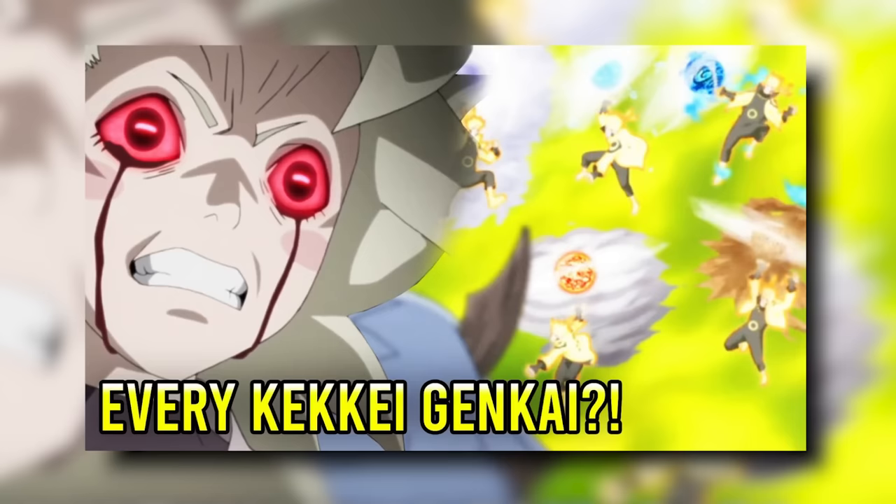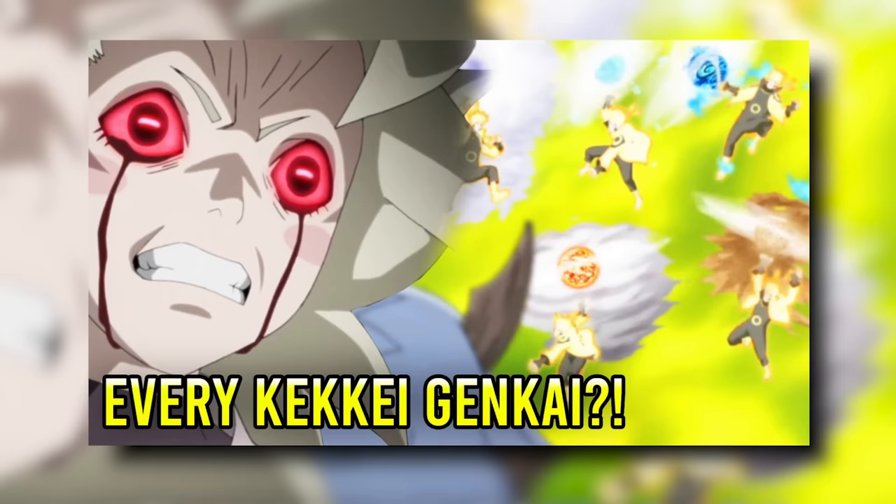It's come to my attention that on this page I've talked about every single Kekkei Genkai and even explained all of them. But it also recently came to my attention that that video I made almost a year ago talking about every single Kekkei Genkai in the entirety of Naruto didn't have a ranking. So it's about time we revisit our friend the Kekkei Genkai — more specifically, it's time we rank and explain every single Kekkei Genkai in Naruto.